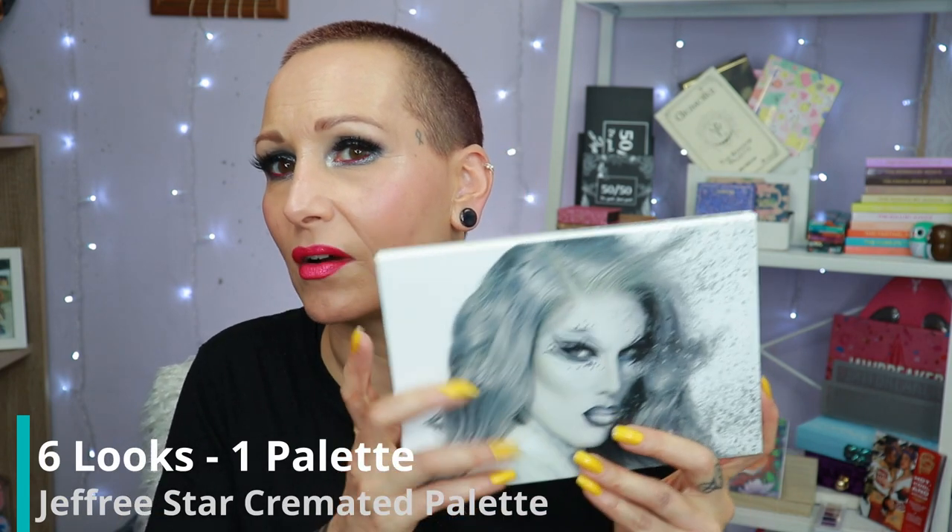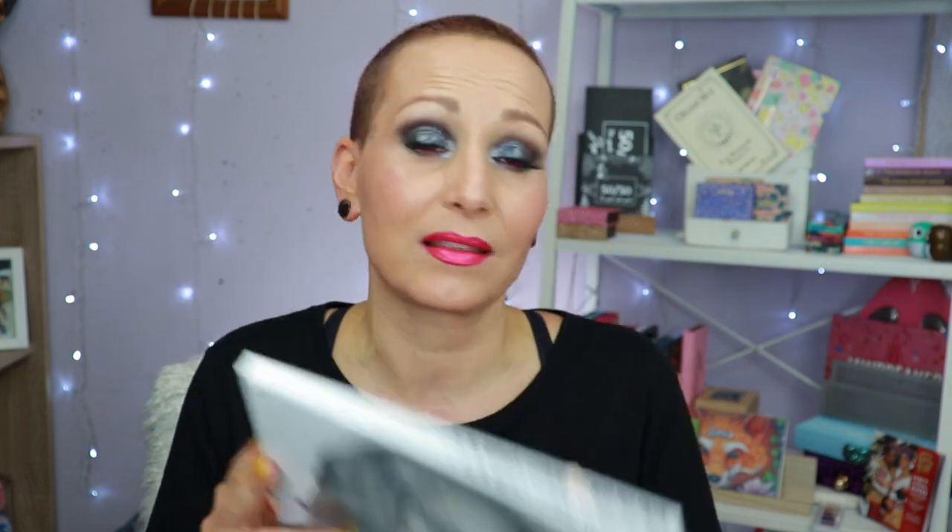Hello my lovely nestlings and welcome to my channel. If you are new, welcome — my name is Nikki, I'm 44 from the Netherlands, hence the accent. Today: six looks with the Cremated palette by Jeffree Star Cosmetics. This is the last look of the video — I just finished the review part of this palette, so if you want to know my thoughts and if I think it's worth the money, you gotta watch that video.